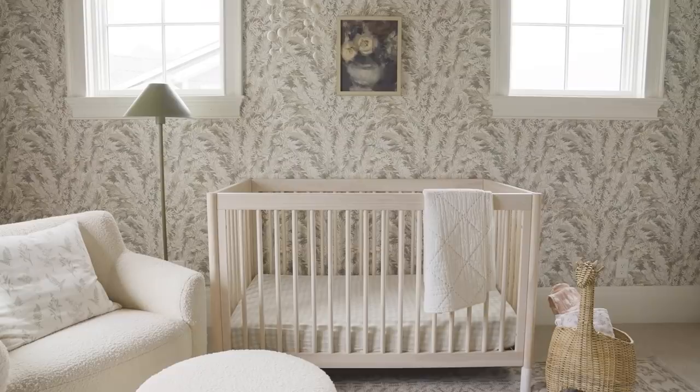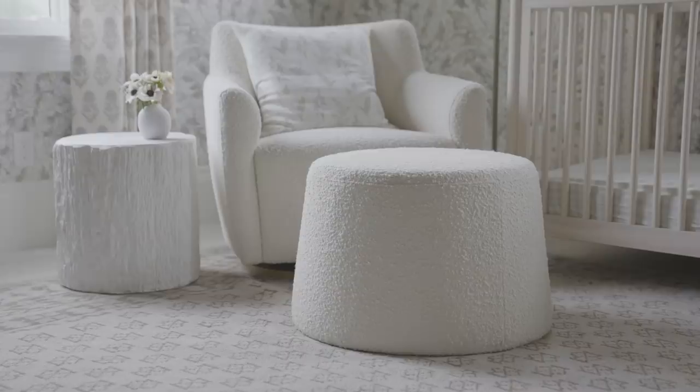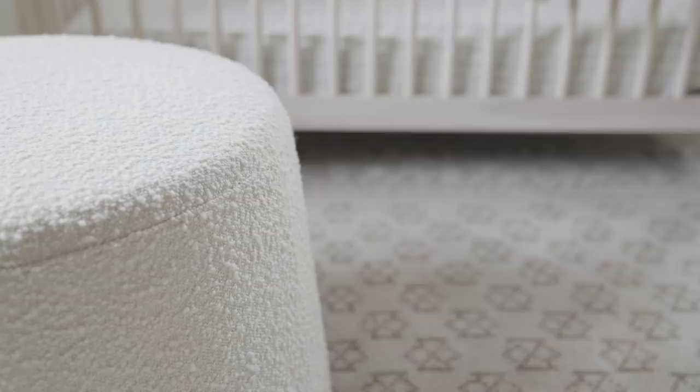Here's her crib — she's still sleeping next to our bed but we'll move her in here in the next month or two. For the glider corner, I always put an accent table next to a glider because moms need a place to put a bottle, a phone. This is our new glider chair from McGee & Co and the boucle on it is so comfy. I come up here and rock her a lot.